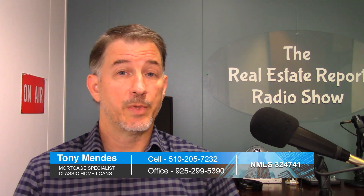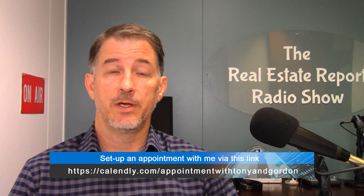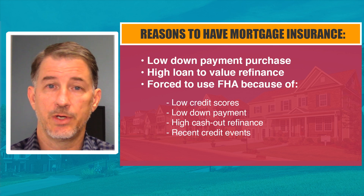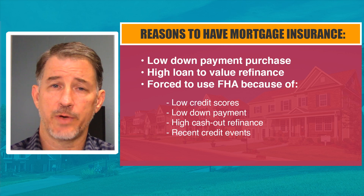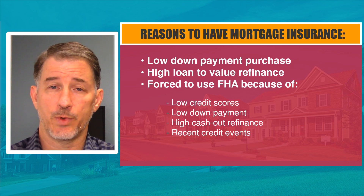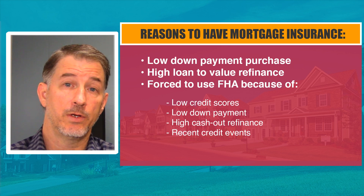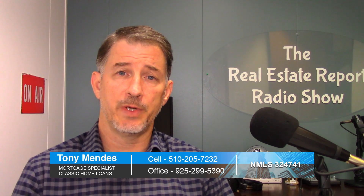So you want to keep your mortgage, but you don't like your mortgage insurance. How do you do that? Before we get started, you have to determine why you have mortgage insurance to begin with. Was it a low down payment purchase? Was it a high loan-to-value refinance? Did you have to use FHA because of a low credit score, low down payment, or a credit event? Remember, FHA is a favorite choice for people who have credit events like foreclosures, bankruptcies, and short sales. You may have had to use an FHA loan to purchase, do a refinance, or even for high cash-out loans.